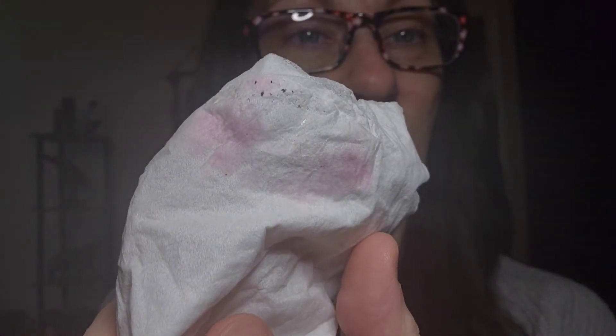Oh my god, my lips are really pink! I've gotta wipe this off. Let me see if it transfers — it does transfer. So it is a slight pink. It actually looks like it stains too when I wipe it off. On my hand, there's a little hue of pink to it.